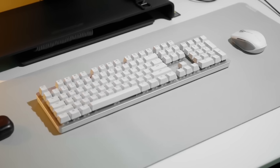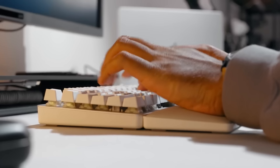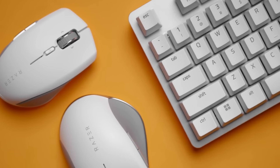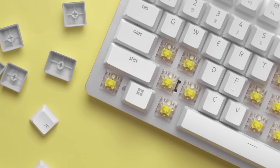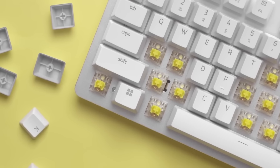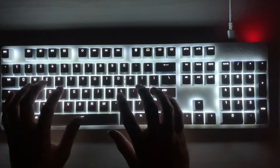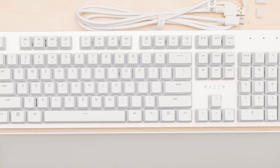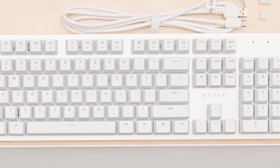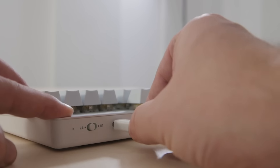Number 2: Razer Pro Type Ultra. The Razer Pro Type Ultra is a premium wireless mechanical keyboard designed for professionals who demand the best in performance and style. The keyboard features Razer's proprietary mechanical switches, which have a tactile feel and a low actuation force of 45 grams for comfortable and responsive typing. The keyboard also features a sleek and minimalist design, with a slim aluminum frame and a detachable USB-C cable for easy portability.